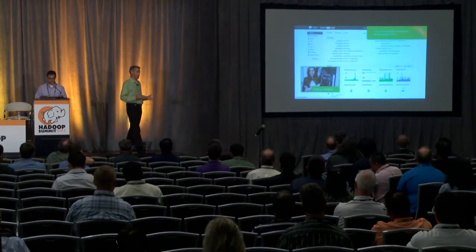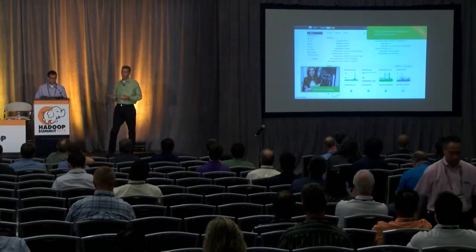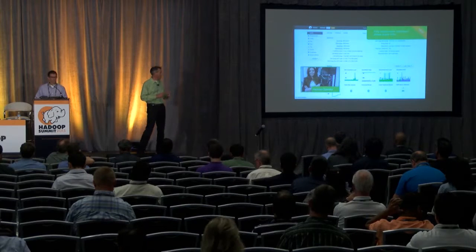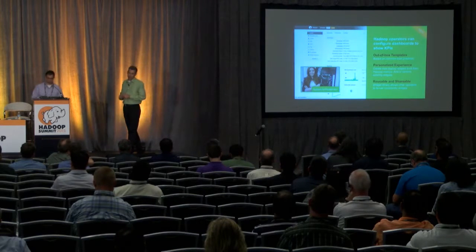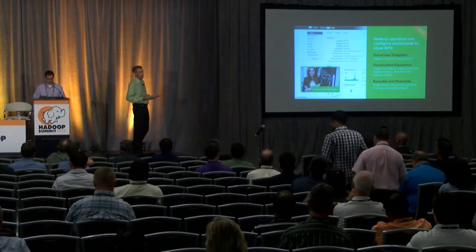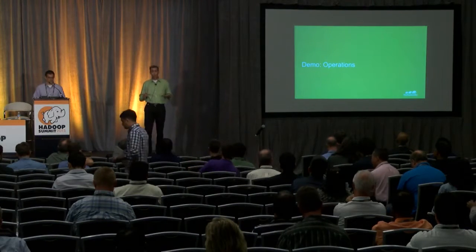Second, we're allowing customizable dashboards. One of the things that landed with Ambari 2 was a brand-new native metrics and alert subsystem — we no longer require Ganglia or Nagios. Now we're taking a step further, allowing you to take widgets and apply them to the dashboard at the component level. You can define your own metrics within the metrics subsystem and build widgets on top of that. There are out-of-the-box templates for creating a personalized experience, and widgets can be reused and shared across users.